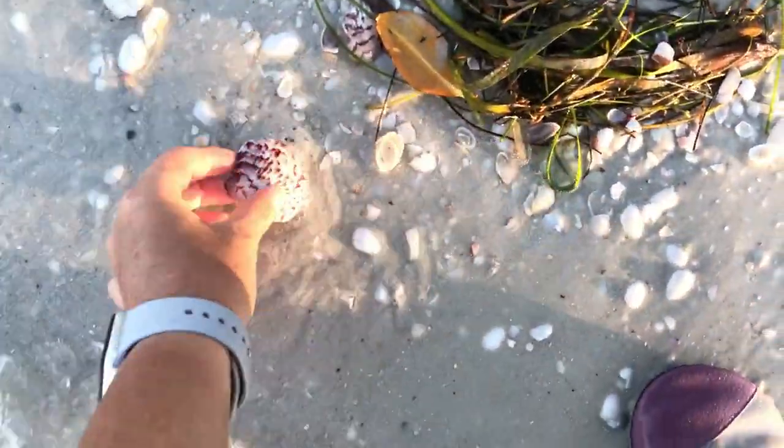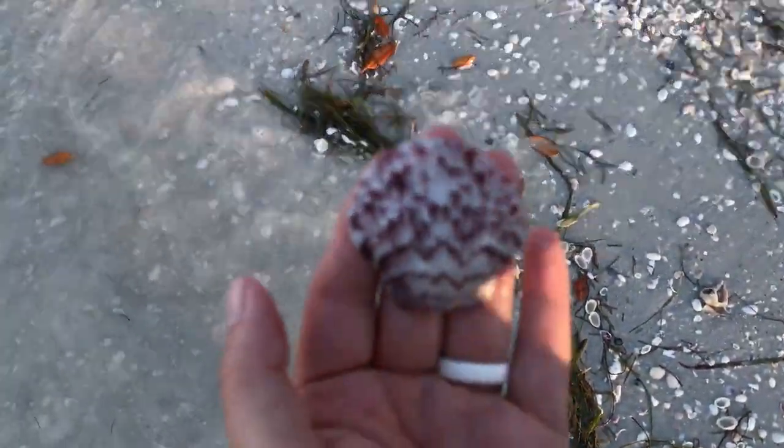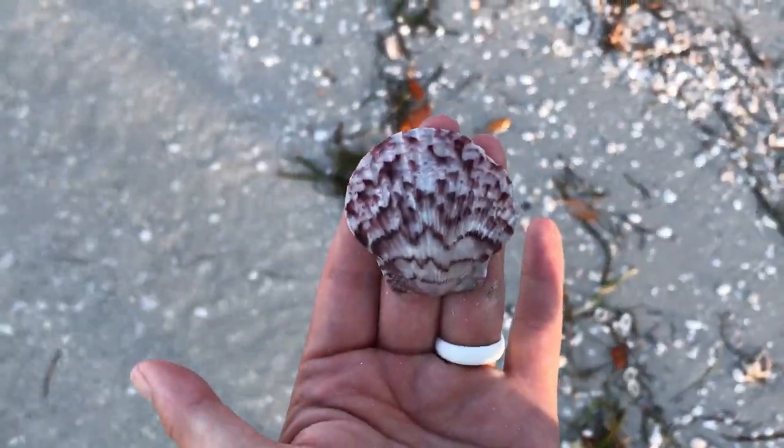Beautiful scallops. And the same thing with scallops — I mean, there's tons of scallops. But when you find one like this, that is just stunning!